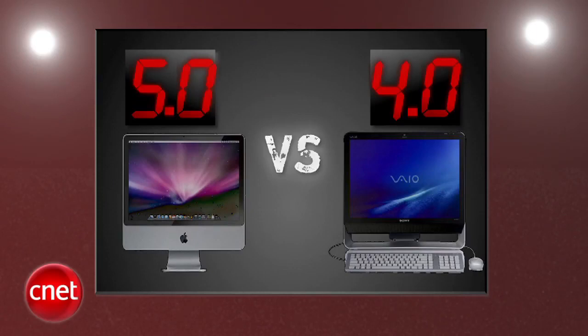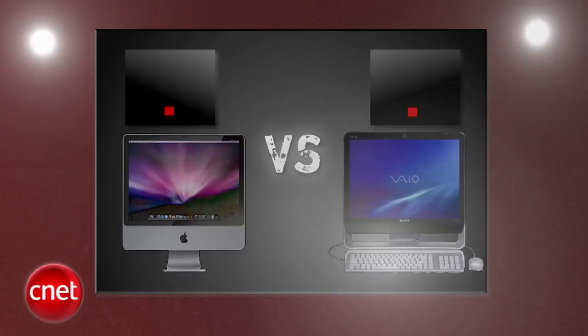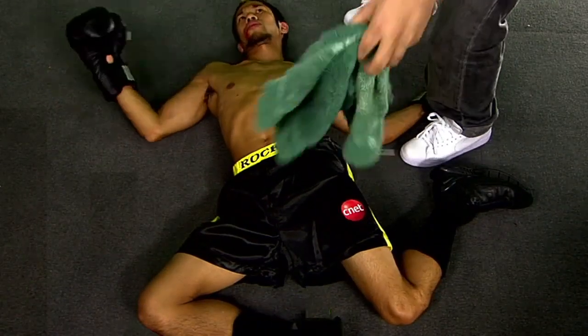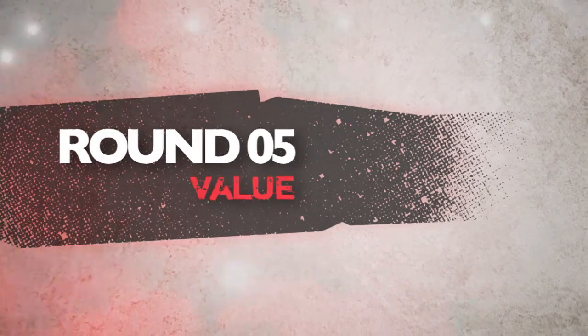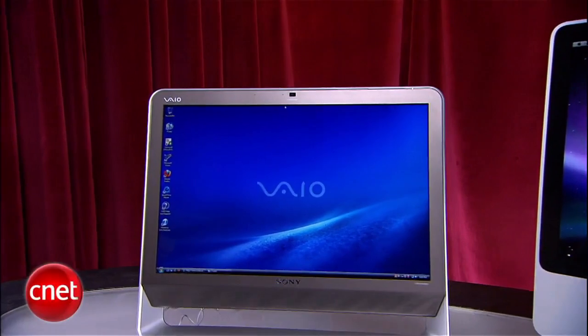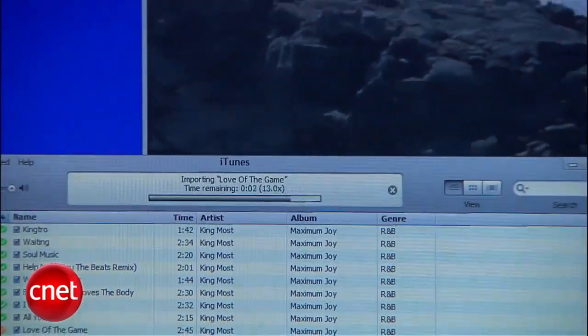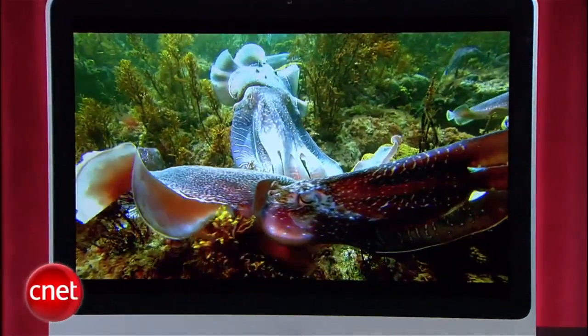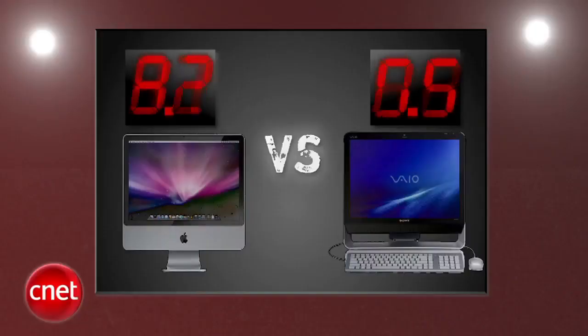After averaging four rounds, Apple has really taken control, leading by a full point. Does Sony have anything left in the tank? The final round that decides it all is value. The Vaio can be found for under $1,000 online, does everything you'd expect with a computer, and comes with a Blu-ray drive for home entertainment. Apple's iMac pricing stays pretty firm at $1,200 wherever you look, and all-in-one newcomers bring even larger screens with comparable prices these days. Sony takes the final round with a 5, and Apple gets a 3.7.